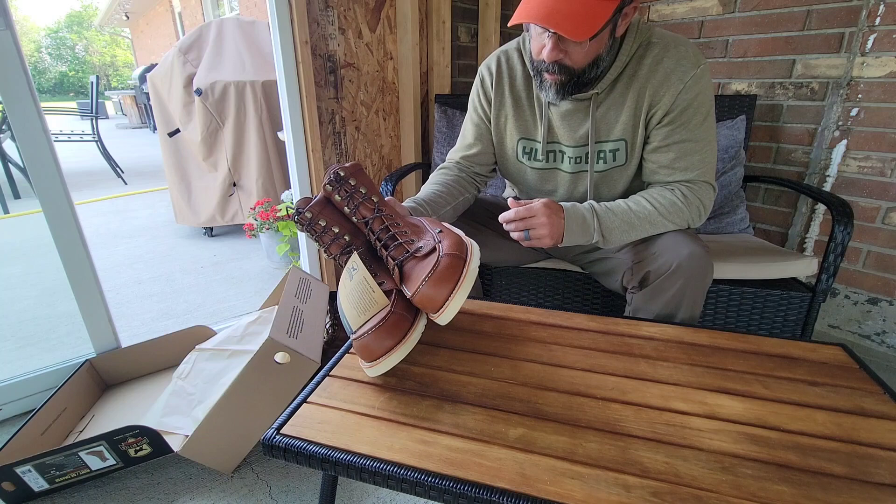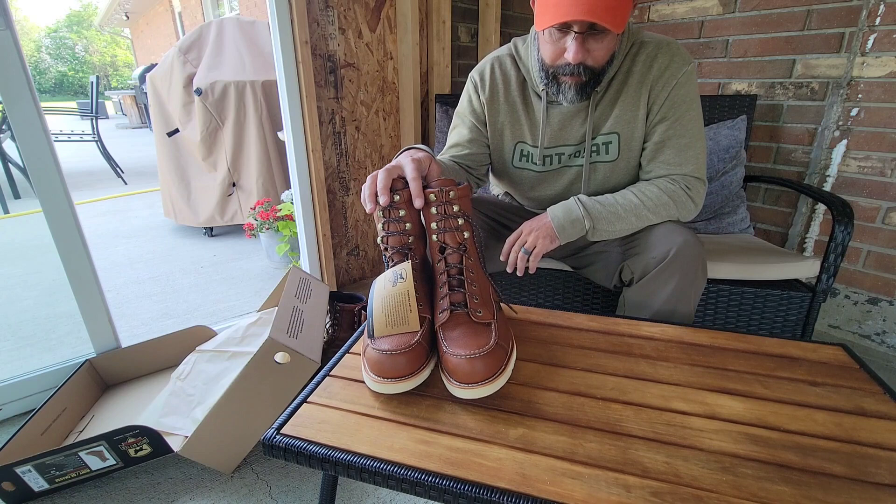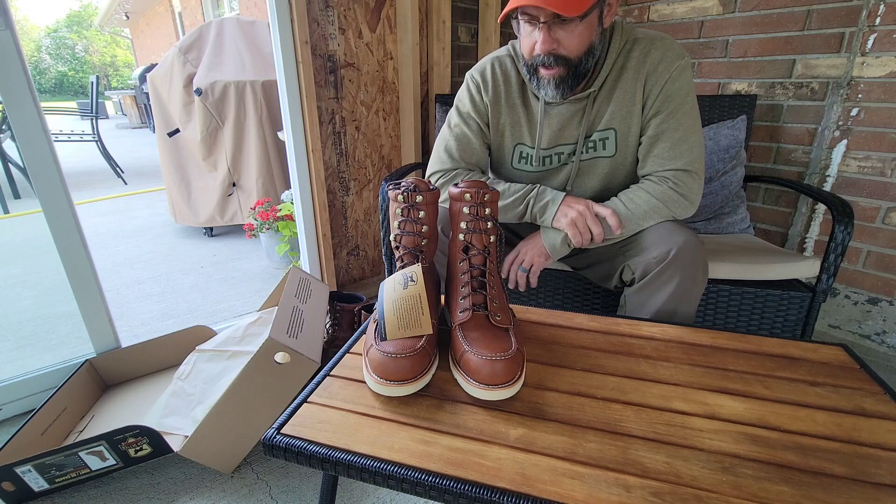They're break-in ready, which is what they're known for. There's really very little, if any, break-in period, so super comfortable — fit like a tennis shoe as far as size goes. Very attractive boot, both casually and in the field. They're built incredibly well. I hope this pair lasts as long as the previous pair did, and looking forward to wearing them in the field.